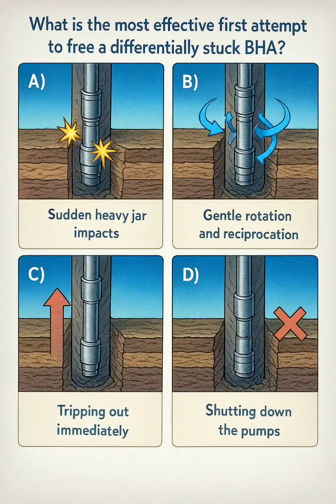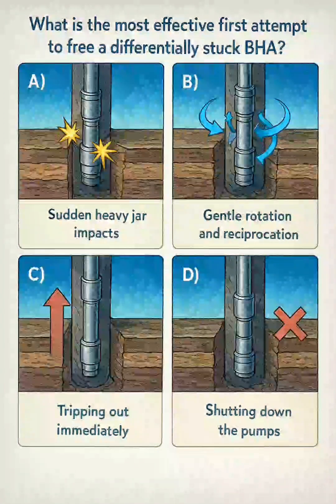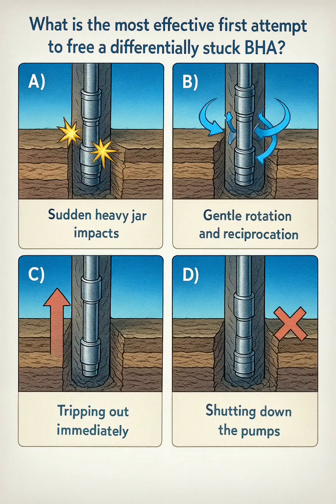What is the most effective first attempt to free a differentially stuck pipe? A. Sudden heavy jar impacts. B. Gentle rotation and reciprocation. C. Tripping out immediately. D. Shutting down the pumps.